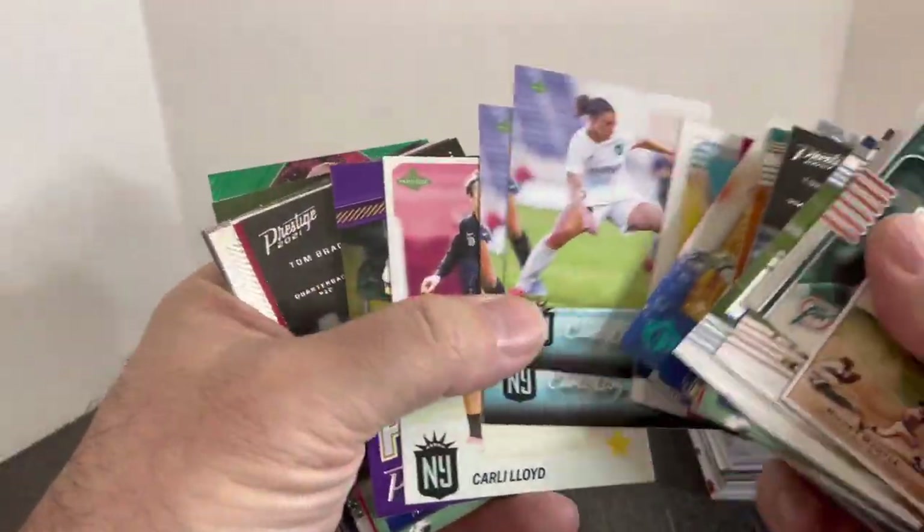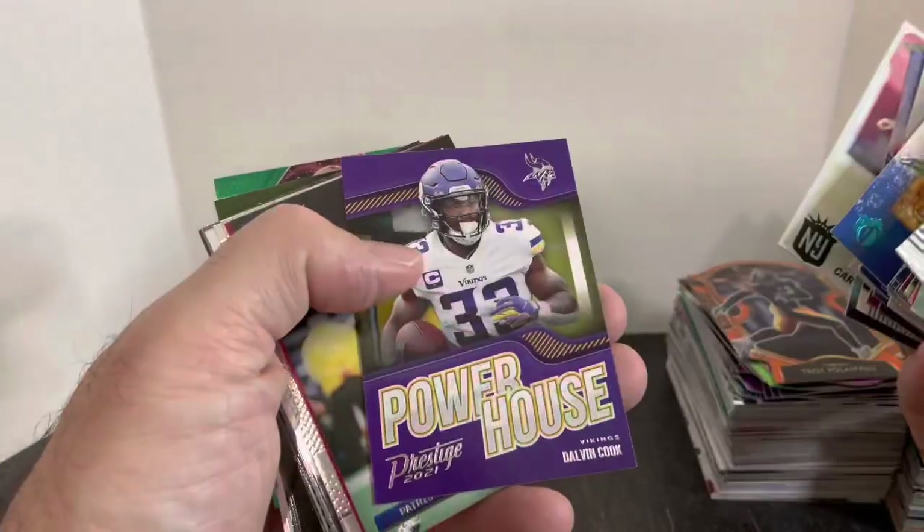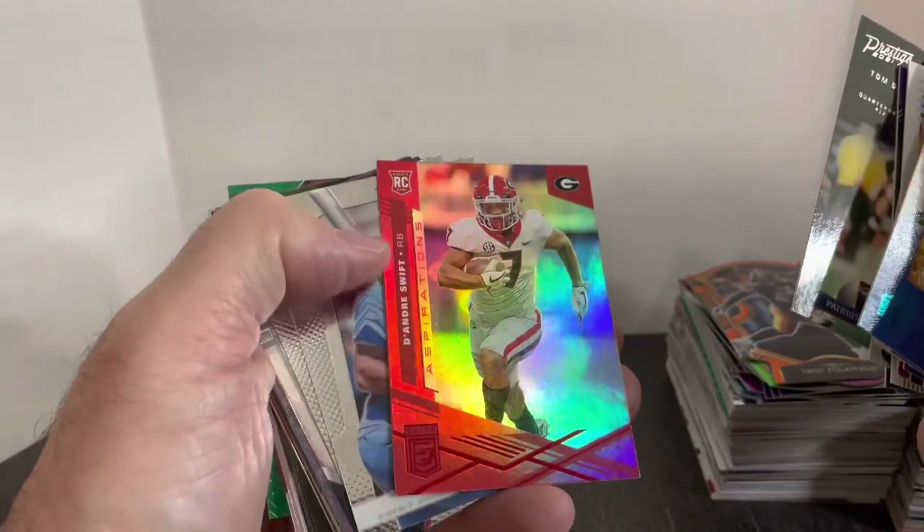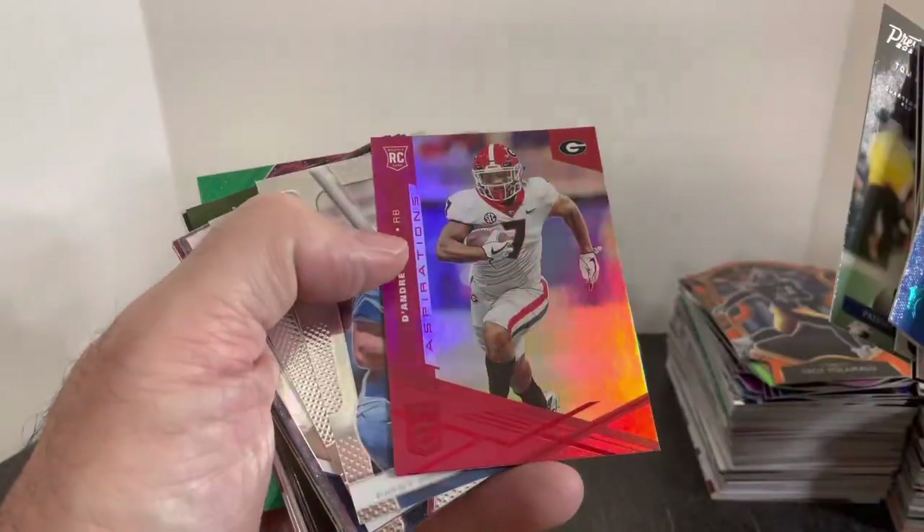Picked up a few cards of Carli Lloyd that were randomly in there, so I went and grabbed those. Another Tom Brady, the exact same insert card. DeAndre Swift — that one's the Elite, I think that's like a red parallel.